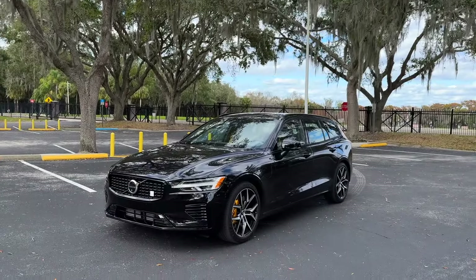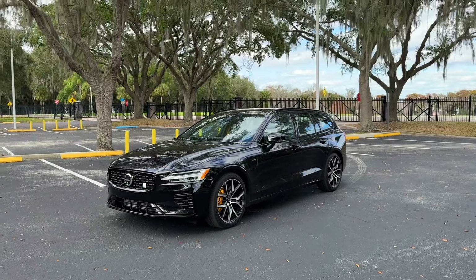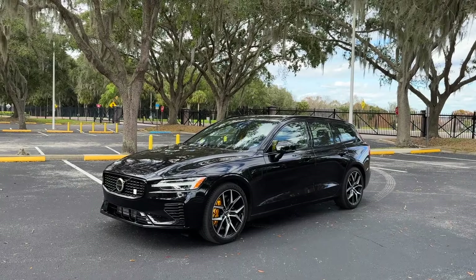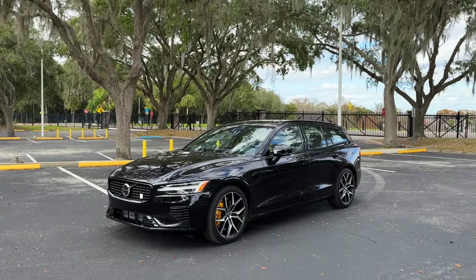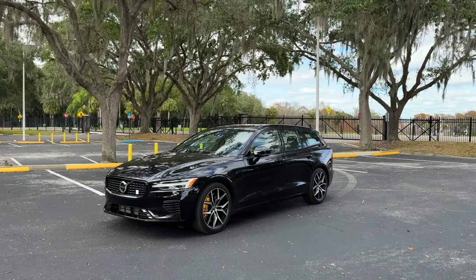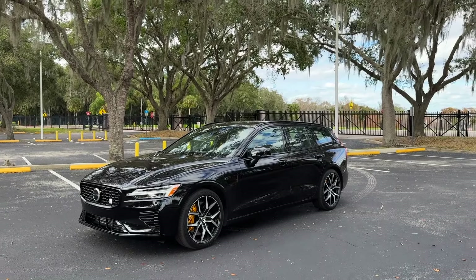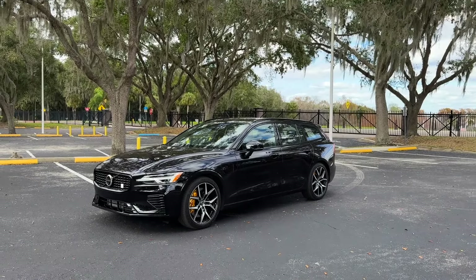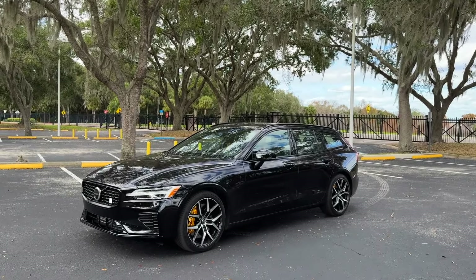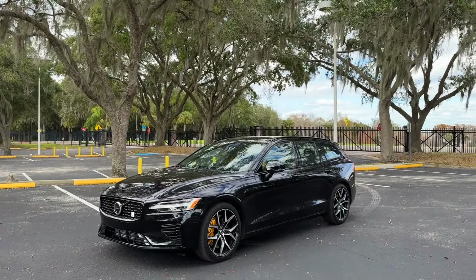Americans hate station wagons. Back in the 70s and 80s, these things were everywhere, but kids got so miserable riding in the back of their family's wood-covered wagon that they devoted their entire lives to never buying them ever again as adults. So much so that the segment has almost basically disappeared. There are a few companies that have tried to convince Americans to buy wagons again, some more successfully than others, by lifting them up a little bit and making them look more like an SUV or a crossover.